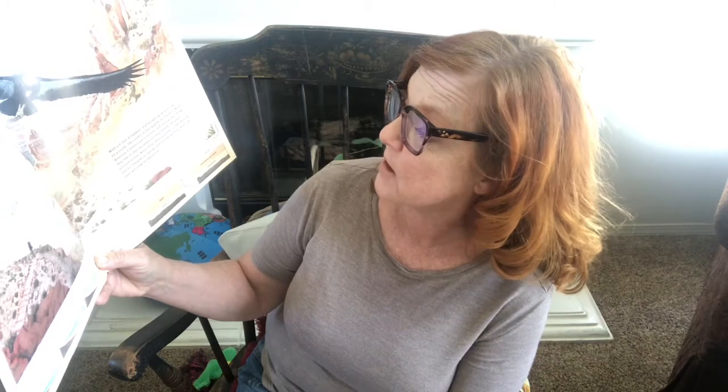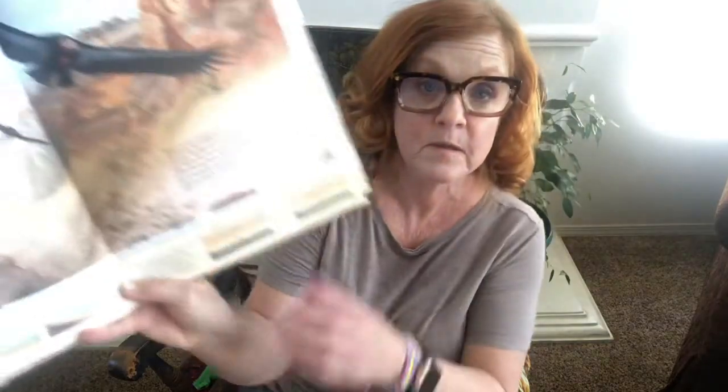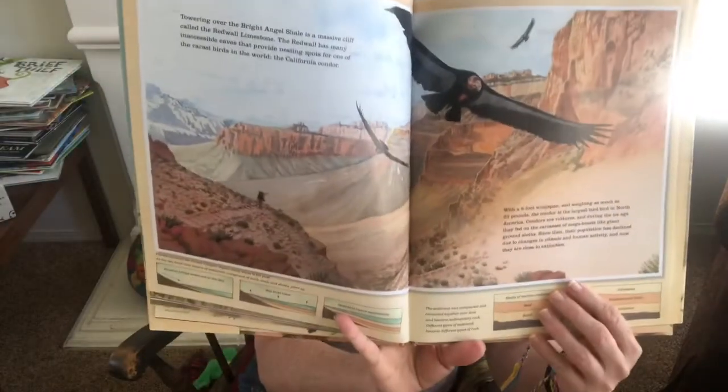Towering over the Bright Angel Shale is a massive cliff called the Redwall Limestone. The Redwall has many inaccessible caves that provide nesting spots for one of the rarest birds in the world: the California condor. With a nine-foot wingspan and weighing as much as 23 pounds, the condor is the largest land bird in North America. Condors are vultures, and during the Ice Age they fed on the carcasses of mega-beasts like giant ground sloths. Since then their population has declined due to changes in climate and human activity, and now they're close to extinction. We need to protect them.